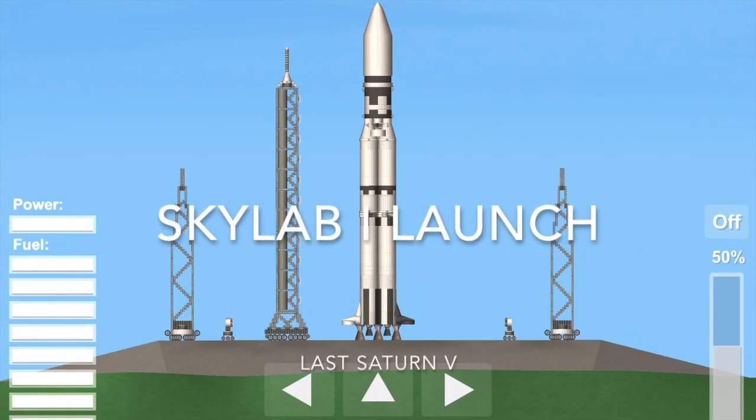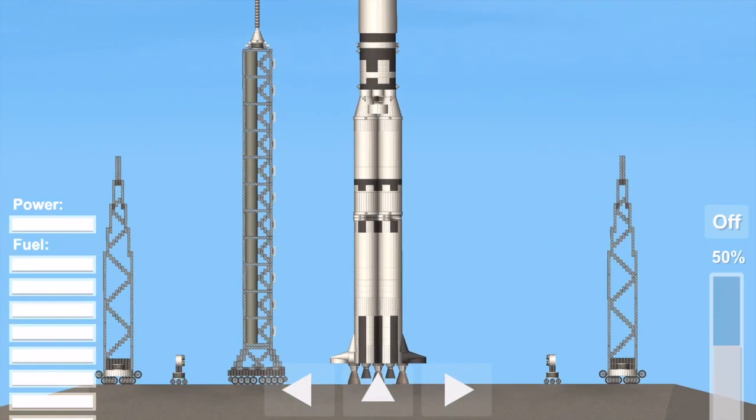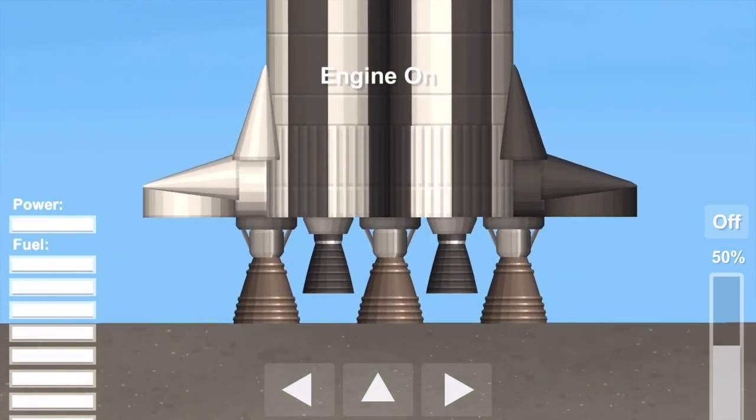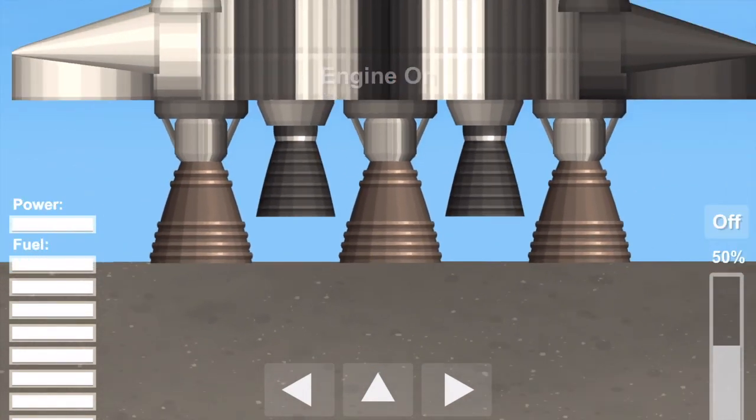T-minus the 30-second mark. Water also will be coming on to the decks of the mobile launcher at the ignition point. T-minus 20 seconds. The countdown continues to go smoothly. Guidance release.